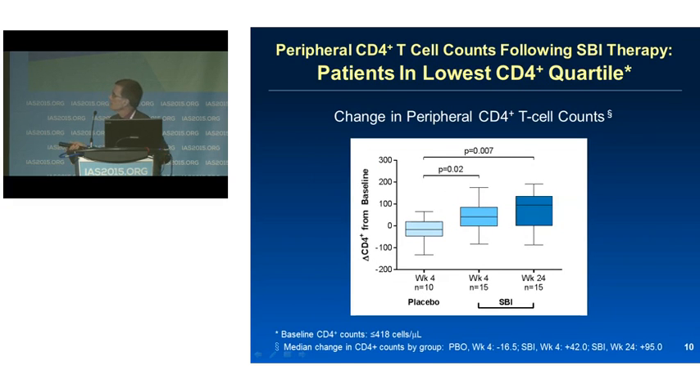Of the 25 subjects in the lowest quartile of CD4 counts at baseline, 10 were initially randomized to placebo and 15 to the treatment arms — low and high dose combined. At week four, those receiving placebo showed no change in CD4 counts, whereas those receiving SBI experienced an increase of 42 cells. Following the treatment group through the study, they continued to show a CD4 rise of a median of 95 cells by the end of the study period.